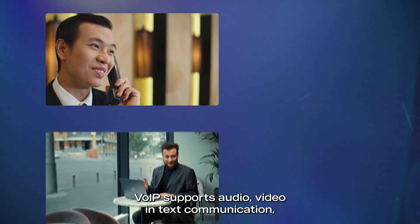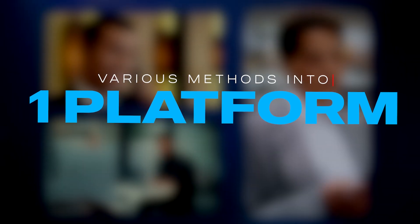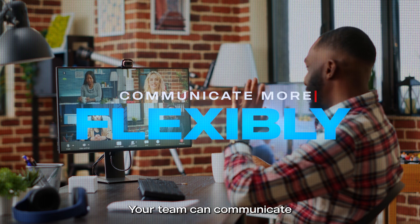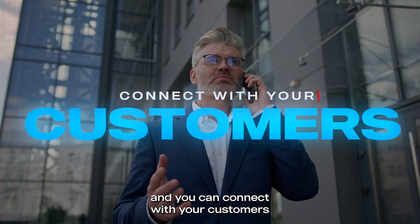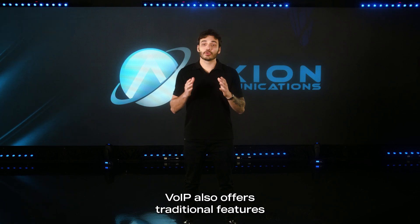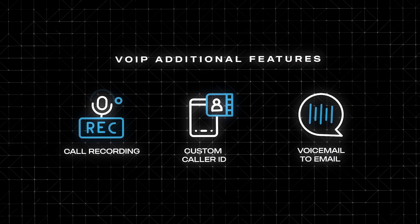VoIP supports audio, video, and text communication, integrating various methods into one platform — and this is quite useful for businesses. Your team can communicate more flexibly, and you can connect with your customers however they choose. VoIP also offers traditional features like call recording, caller ID, and voicemail to email.